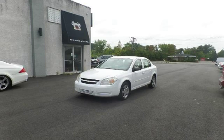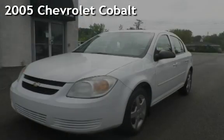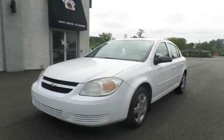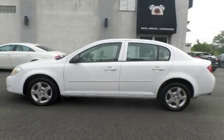Another beautiful vehicle, value priced thousands below the market value. Presenting a pre-owned 2005 Chevrolet Cobalt. This four-door sedan has a four-cylinder, two-liter I4 engine, with front-wheel drive and an automatic transmission.